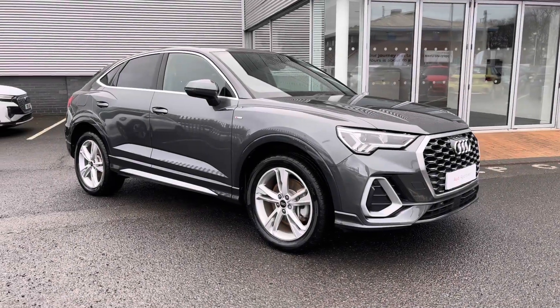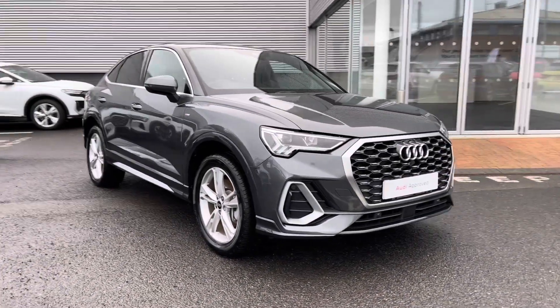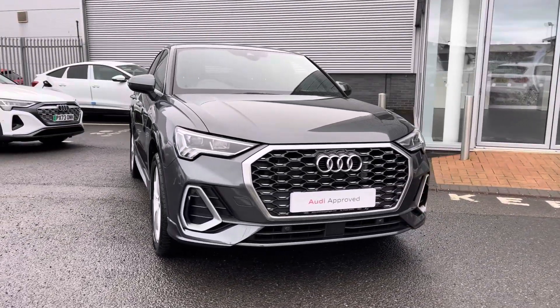Hi there, my name is Dan from Carlyle Audi, and today I'll be taking you around this preview Audi. Here we have this lovely example of a Q3 Sportback S-Line 45 TFSI-E featuring the Daytona Grey paintwork.